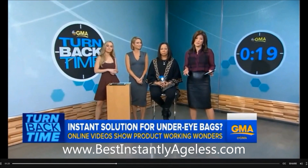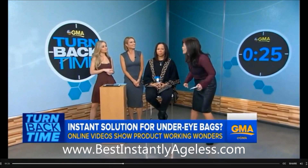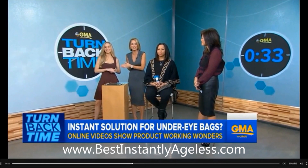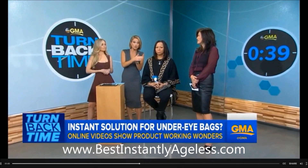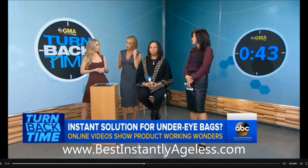I usually dismiss these types of claims as exaggerations, but these videos are everywhere and I kept thinking, this can't be real — how do I do it? Now I'm totally riveted to see if it really works. Strictly for journalism! Joining me now, board-certified dermatologist Dr. Whitney Bowe, who's going to help Juju and the rest of us see if it really does work. She's been applying the cream under Shang's eyes as we time out how long it takes to see an effect.